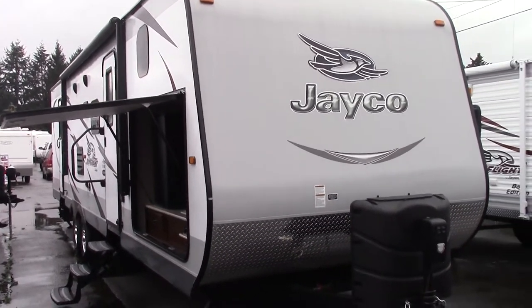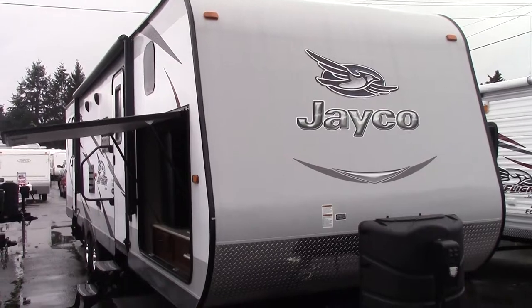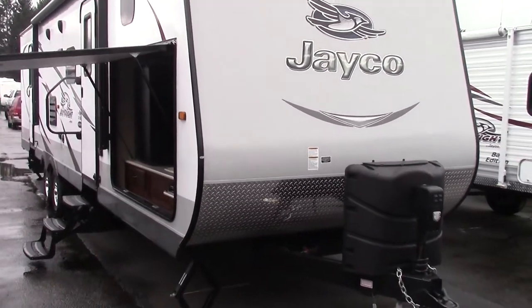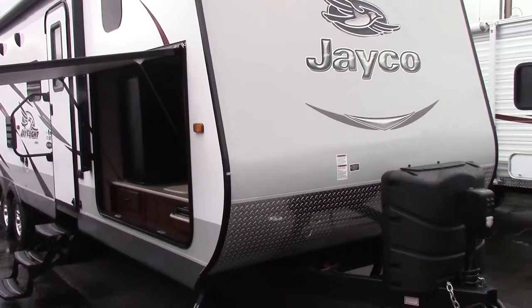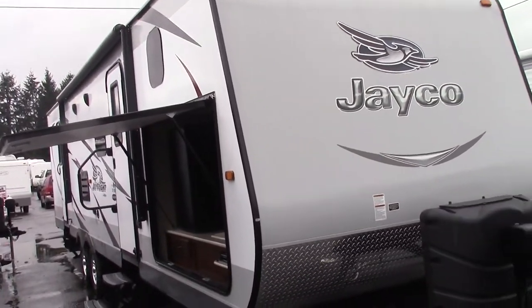Hi, my name is Randy Hipple and I'm here with Valley RV Supercenter here in Kent, Washington. Today I'm going to be talking to you about the 31 QBDS Jayco J-Flight Travel Trailer.